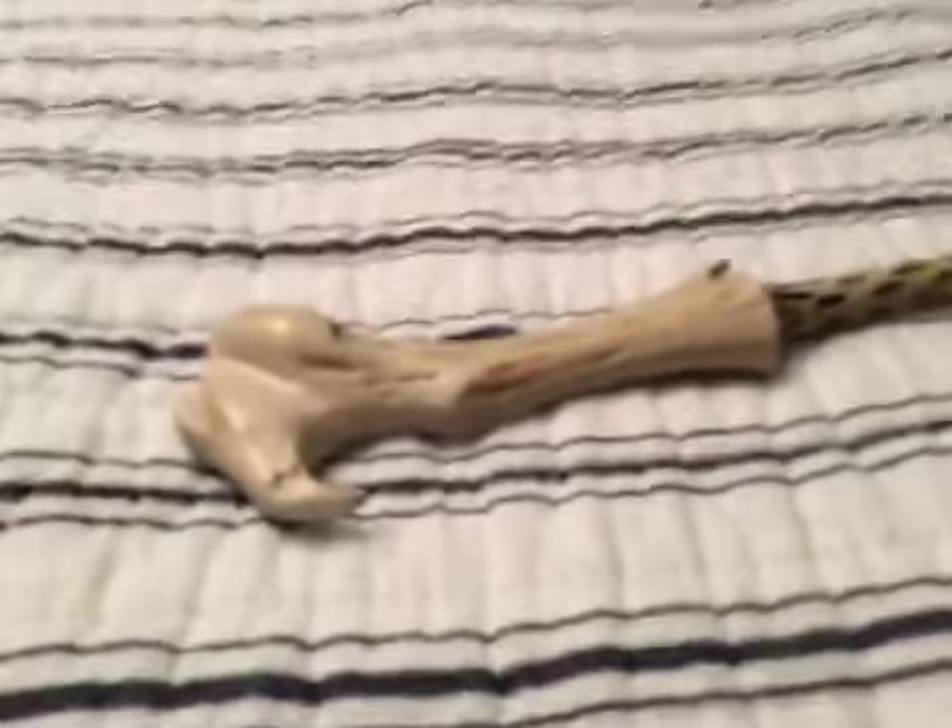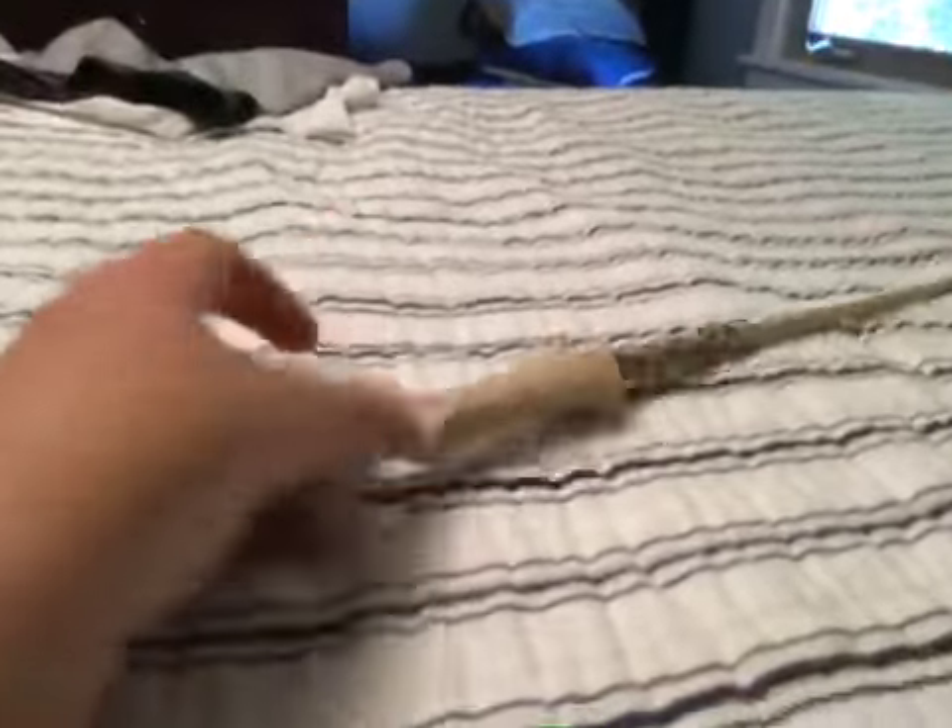Next we have Voldemort's wand. This is probably one of my favorite ones — not that Voldemort's a good guy. It's pretty cool because of how Voldemort holds it. He hooks his thumb right in there and grabs onto this and tilts it. It's really weird and cool.